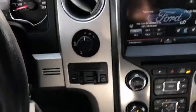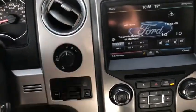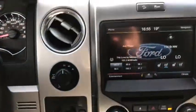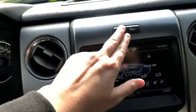Moving into the middle, you have the drivetrain selection where you can switch between two-wheel and four-wheel drive. You have a trailer brake control just below that, and in the middle you have your hill descent control with traction control.